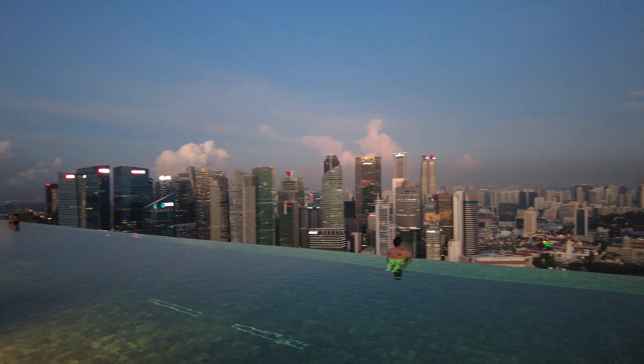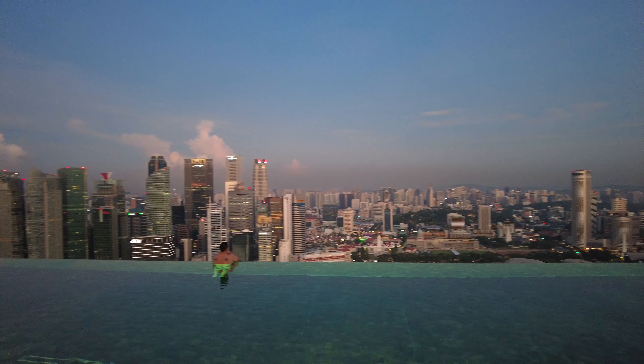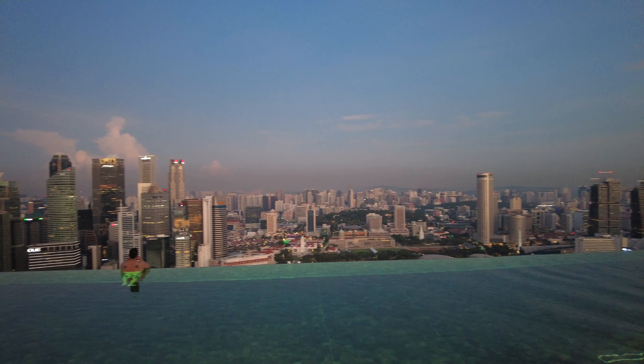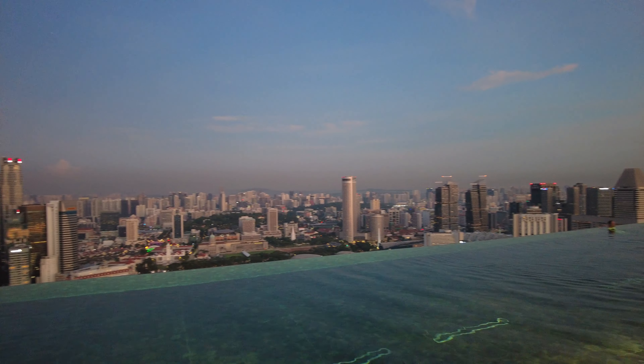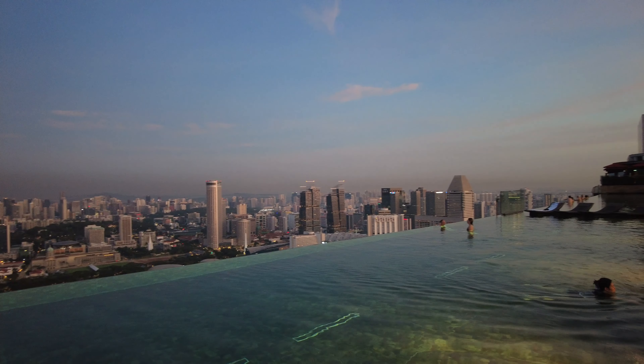We watched the sunrise from the pool, and the pool slowly became busier. The views were incredible and definitely made us feel like our stay at Marina Bay Sands was worth it.